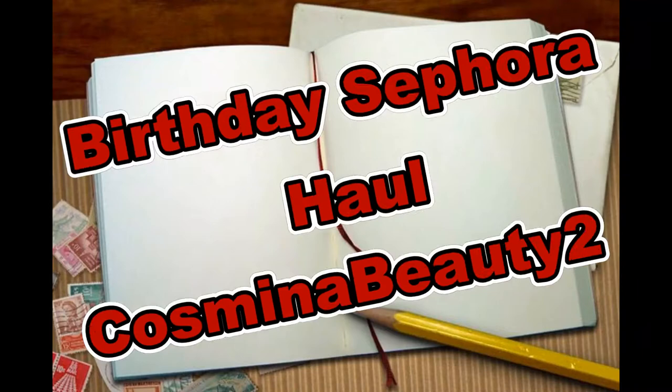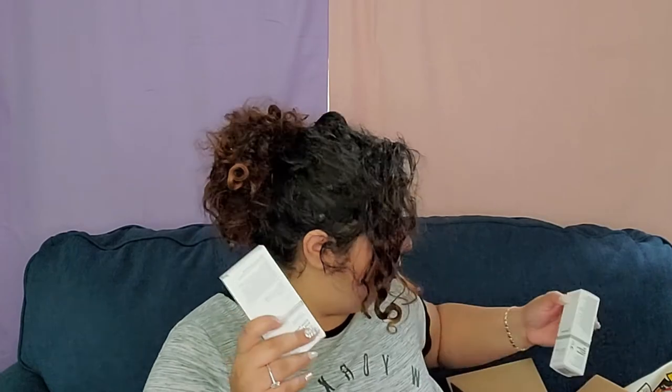Today we are gonna play with some makeup, but I'm also gonna show you everything I got for my birthday from Sephora. I bought a lot of stuff and I'm excited to show you. Here's a big box filled with goodies.